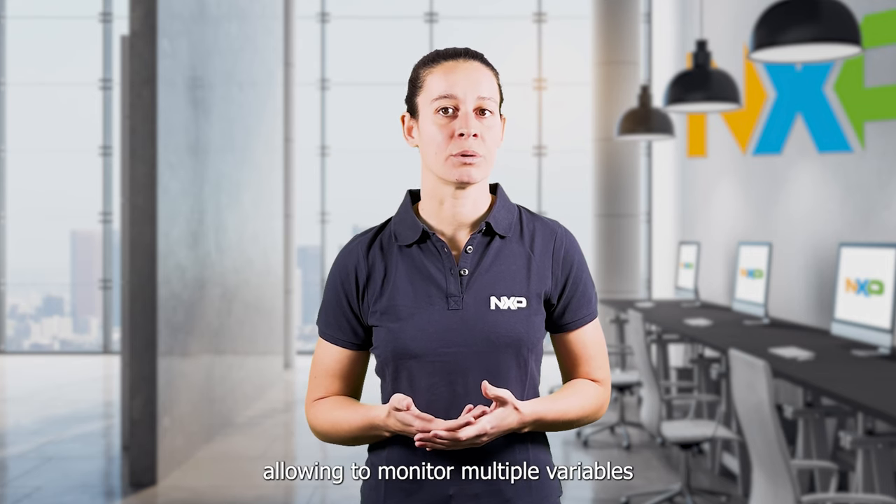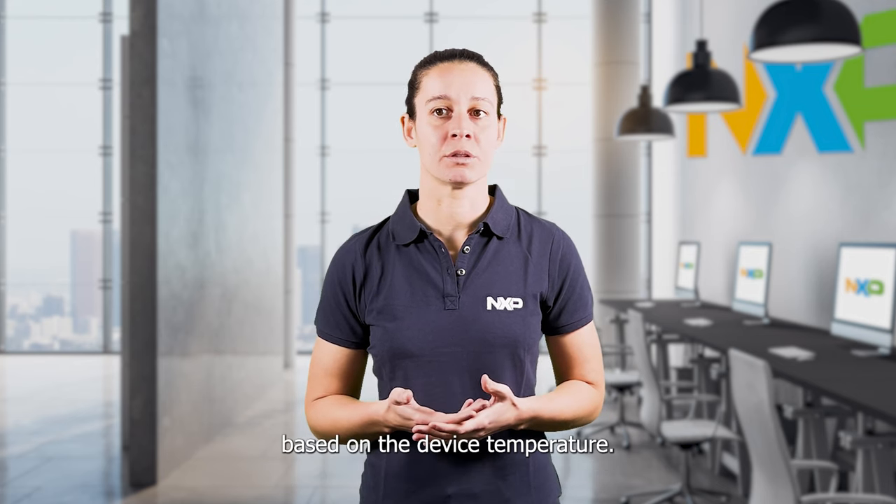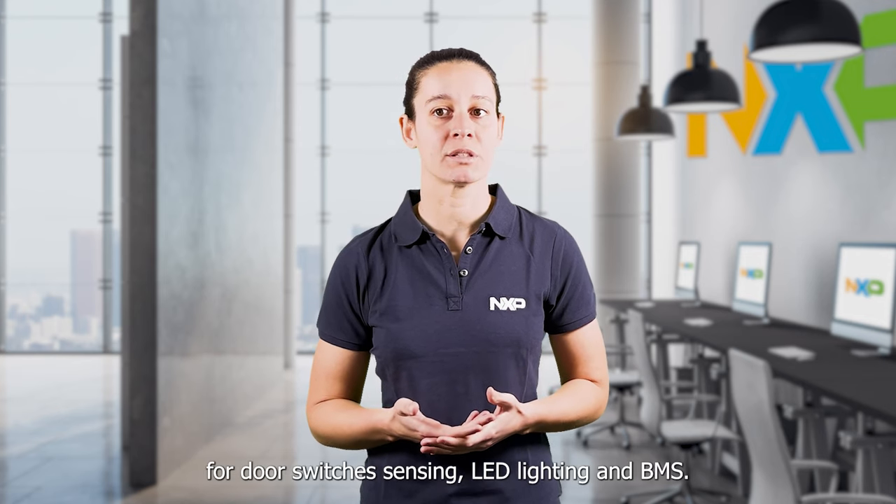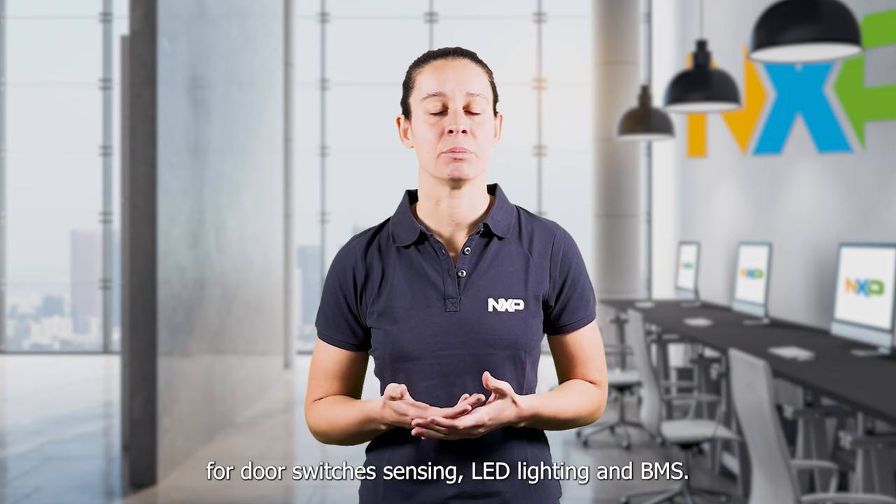The FS23 family provides an analog multiplexer allowing monitoring of multiple variables from the system environment. It allows, for example, thermal management based on the device temperature. The FS23 products are ready to be used for door switch sensing, LED lighting and BMS.